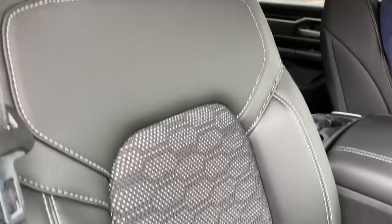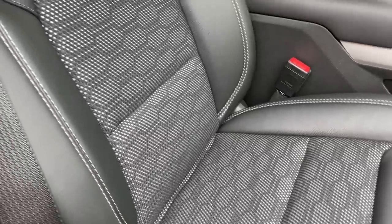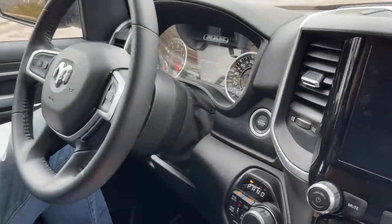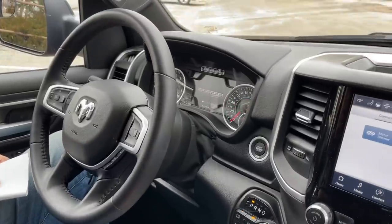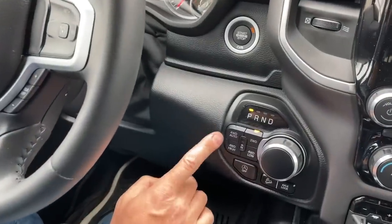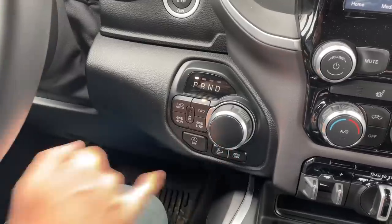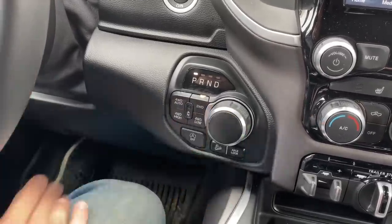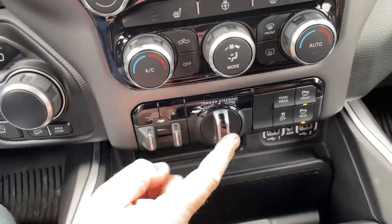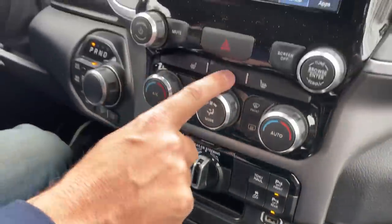It starts out as a Big Horn truck, and it's very comfortable and usable. Four-wheel drive automatic mode is available, along with two-wheel drive, four-high, and four-low. There's a rear axle lock, hill descent control, an 8-speed automatic with push-button start, a very accessible trailer brake controller, trailer steering to help back up a trailer, tow-haul mode, and heated seats and steering wheel. For a Big Horn, it has a lot of nice features.